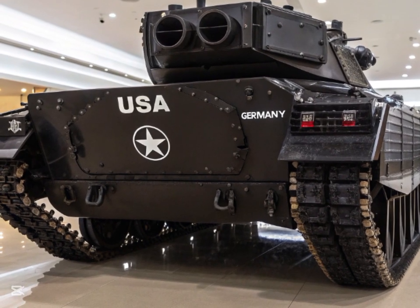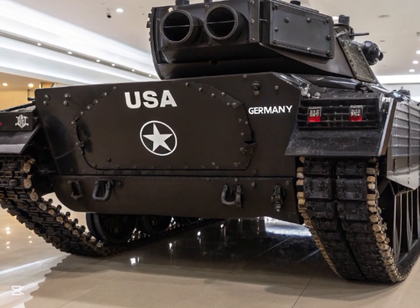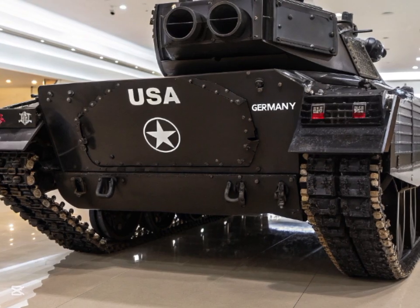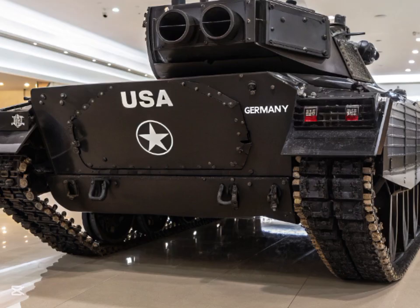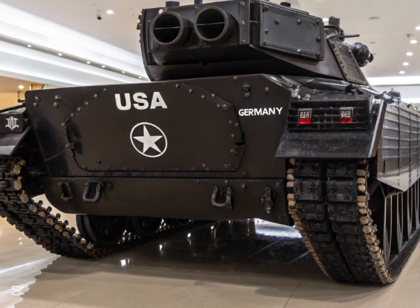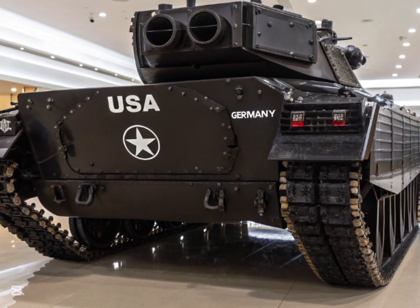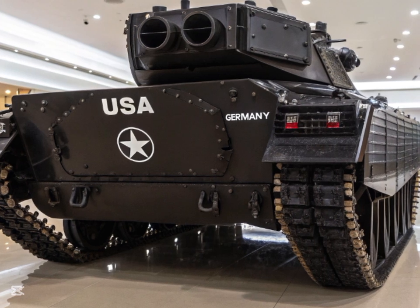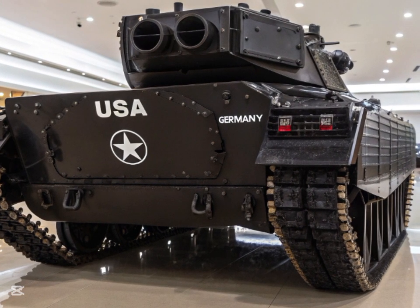In conclusion, the T-90 tank of 2026 stands as a testament to Russia's commitment to maintaining a top-tier armored vehicle that can stand up to the challenges of modern warfare. With upgrades in armor, firepower, mobility, and digital capabilities, the T-90 is ready for the future of combat. As technology continues to evolve, it's clear that the T-90 will remain a powerful and influential player in armored warfare, ensuring that its legacy will continue for many years to come.